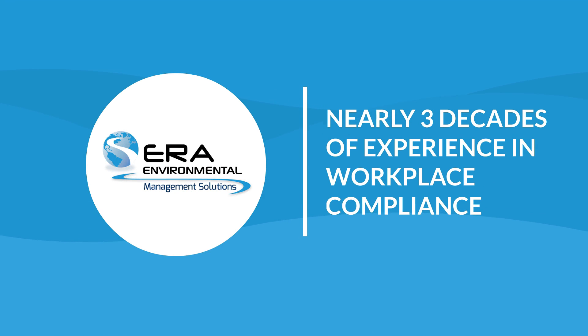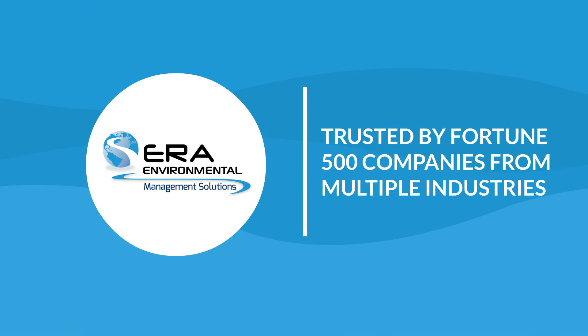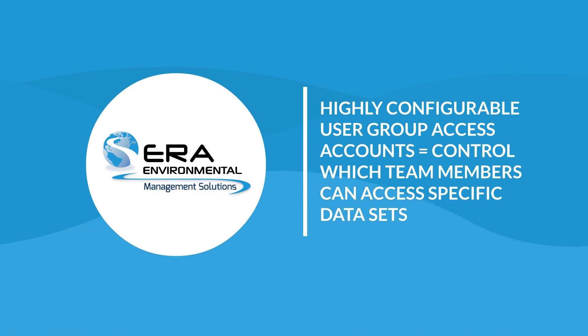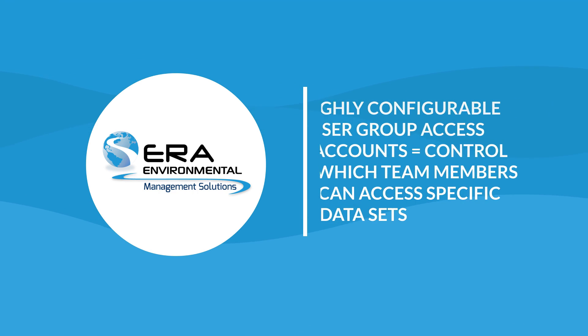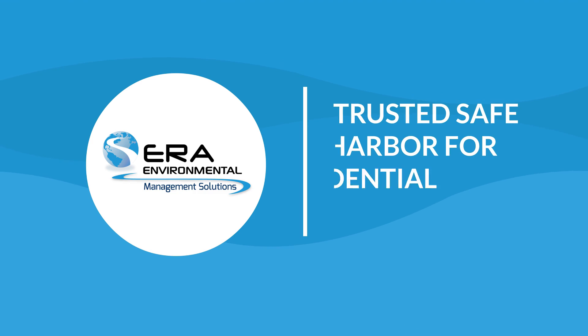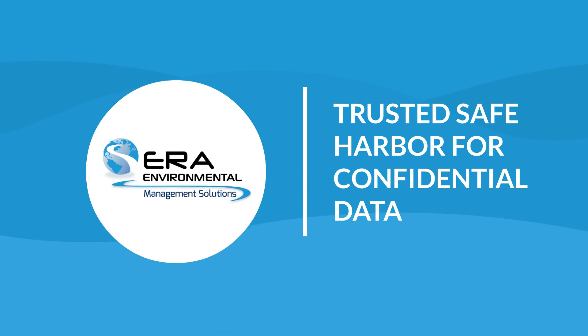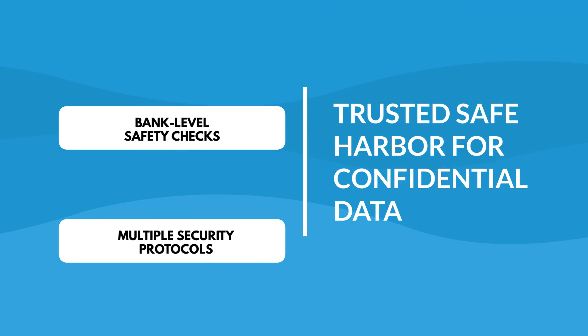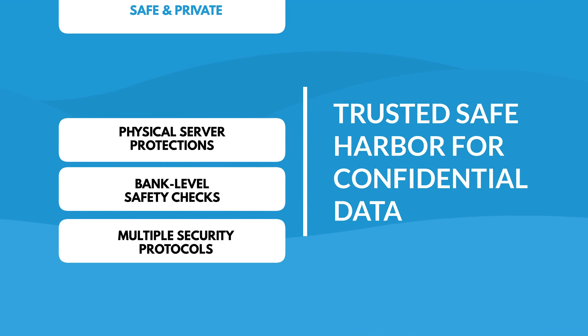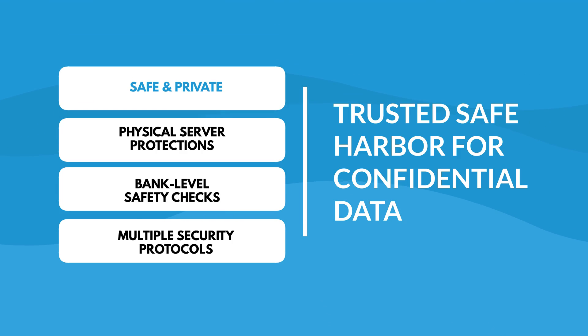ERA has nearly three decades of experience in workplace compliance, trusted by Fortune 500 companies from multiple industries. Benefit from highly configurable user group access accounts allowing you to control which team members can access specific data sets. ERA is a trusted safe harbor for confidential data, with multiple security protocols, bank-level safety checks, and physical server protections keeping your most important data safe and private.